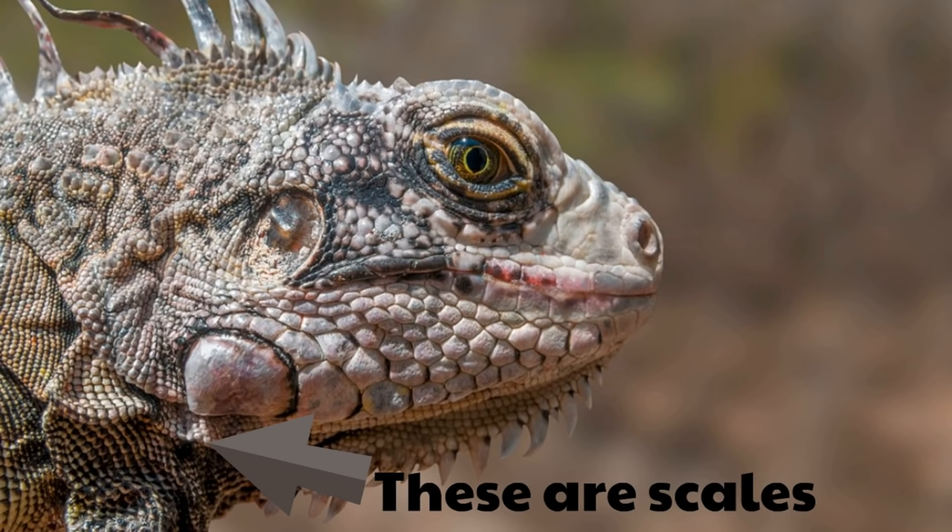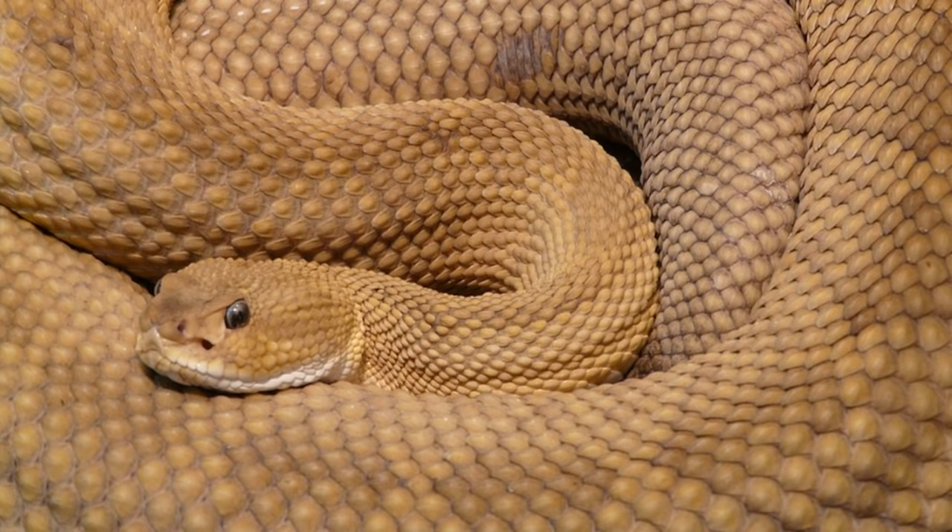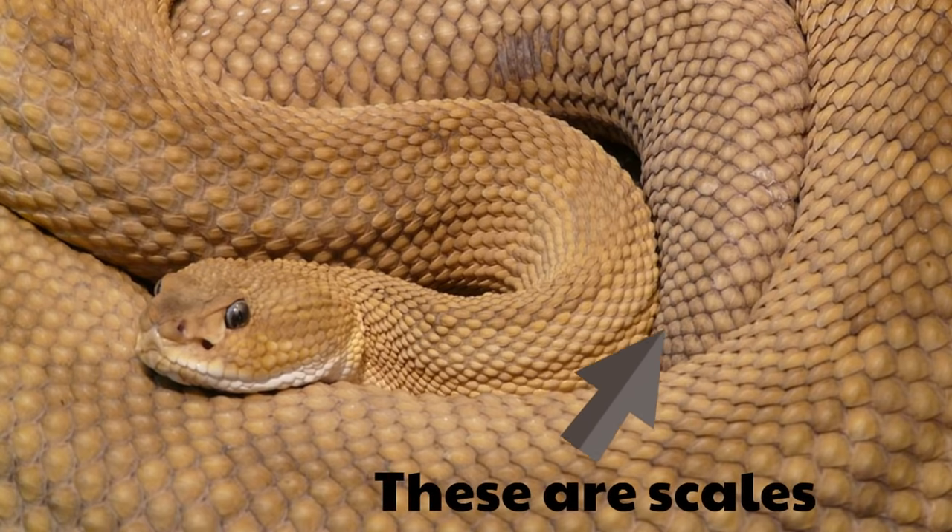Reptiles aren't covered in fur. They're not covered in hair. They're not covered in feathers. They're covered in these waterproof scales. Look at this massive snake — you can see that this snake is covered with scales. Remember, snakes are reptiles, and reptiles are covered with scales. Look at all these scales, absolutely covered with these intricate scales.